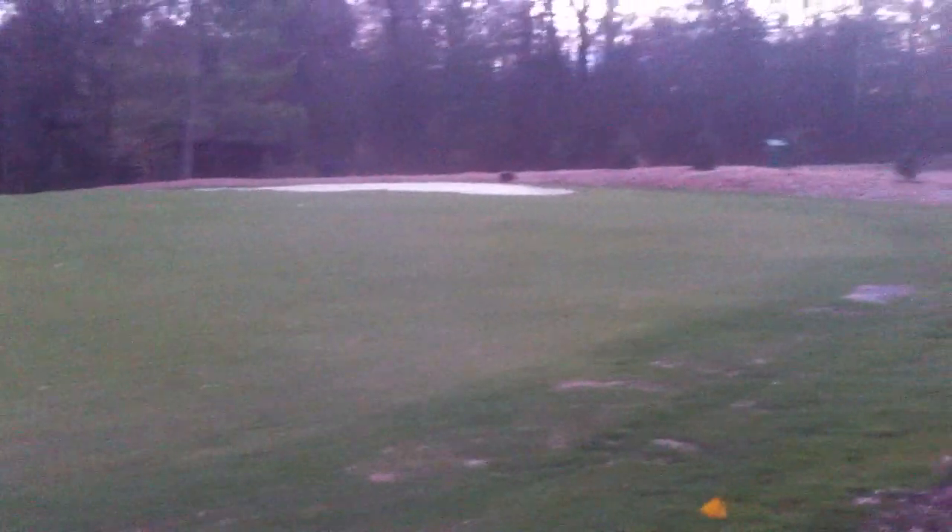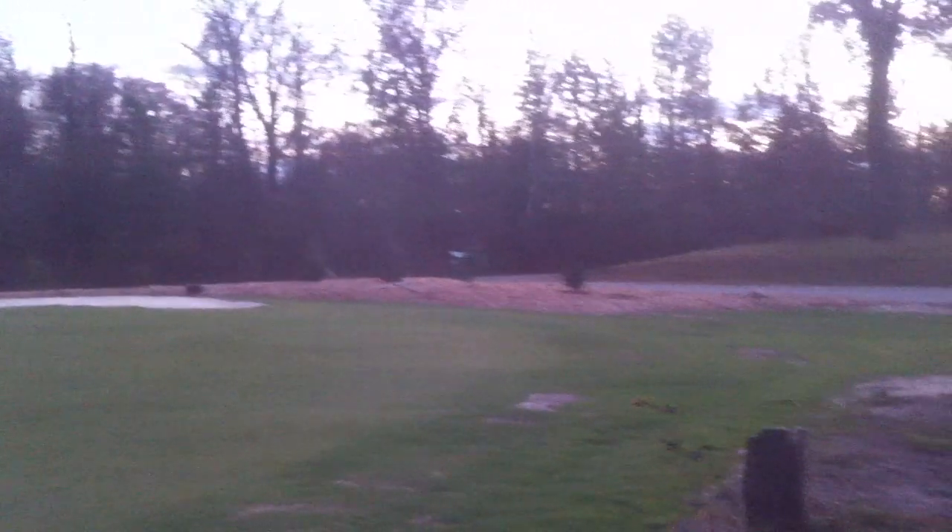There's the rest of the green. There's a sand trap in the back to prevent shots over the road. You can kind of see the road back there.